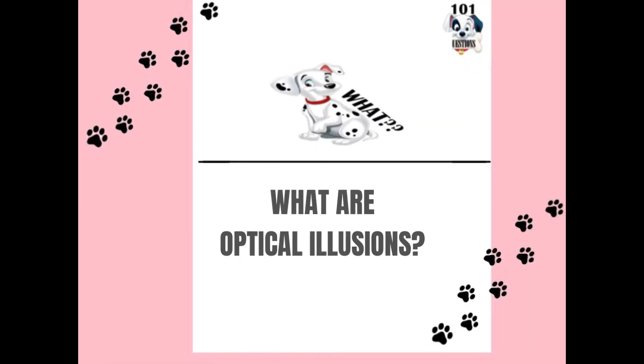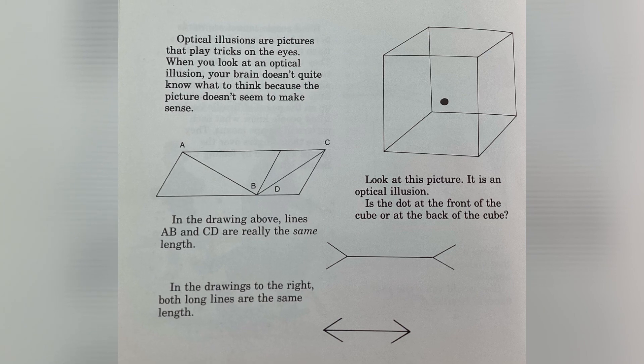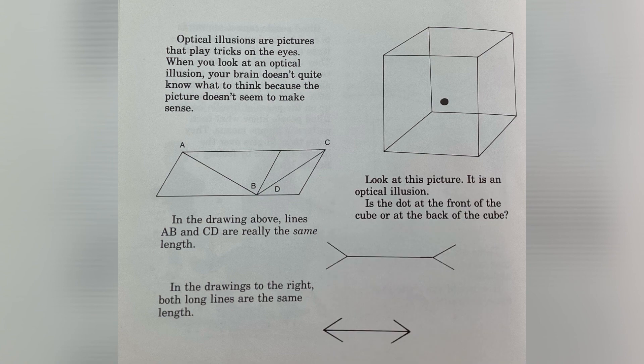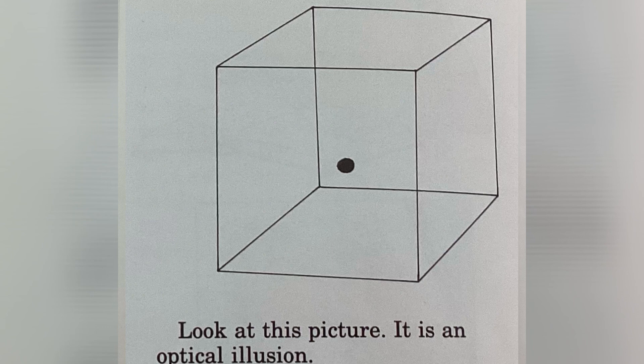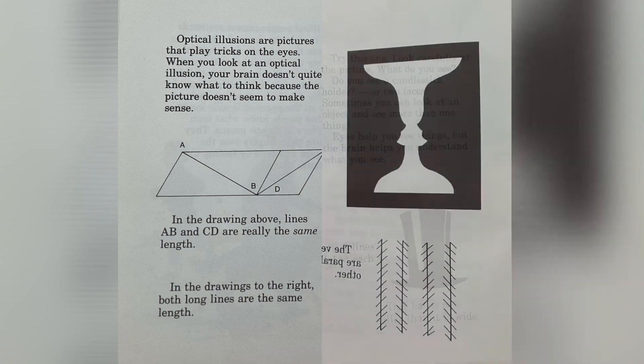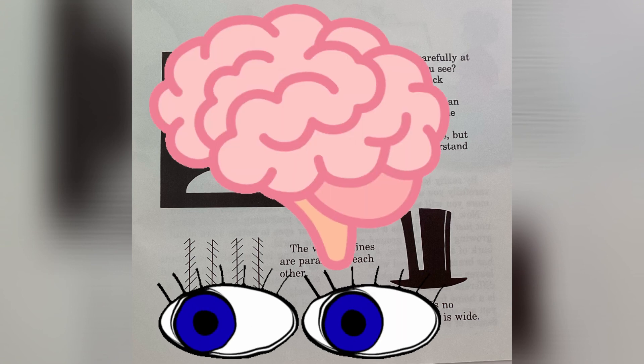What are optical illusions? Optical illusions are pictures that play tricks on the eyes. When you look at an optical illusion, your brain doesn't quite know what to think because the picture doesn't seem to make sense. Is the dot at the front of the cube or at the back? Lines A-B and C-D are really the same length. Both the long lines shown are the same length. Look carefully — do you see a candlestick holder or two faces? Sometimes you can look at an object and see more than one thing. Eyes help you to see things, but the brain helps you to understand what you see.